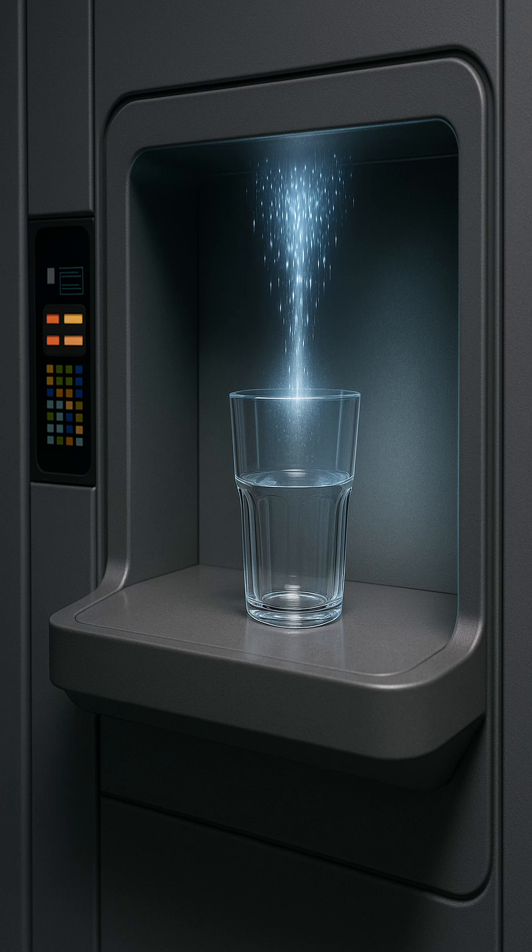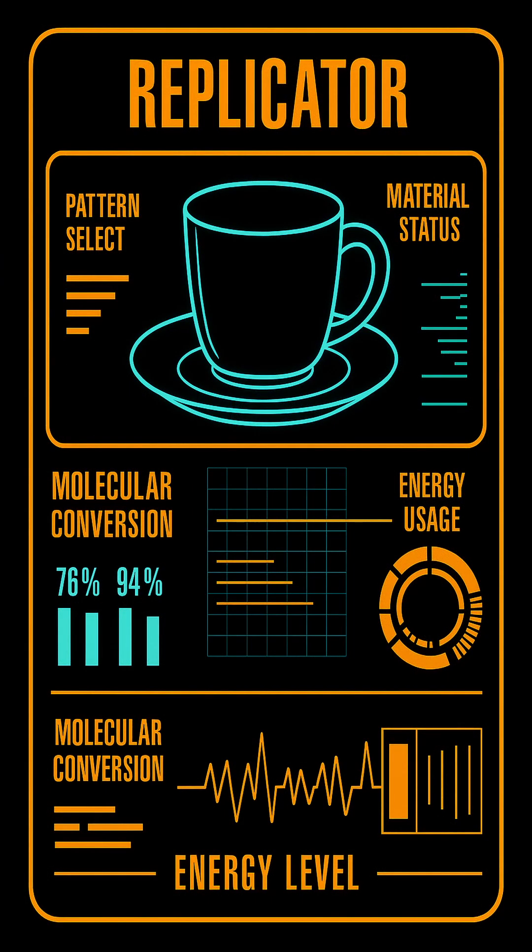A replicator uses a pattern buffer to dematerialize raw base matter, typically held in raw molecular storage bins. It then uses transporter-style technology to reassemble that matter into the desired object by referencing an extensive pattern matrix. This allows the device to build anything from a cup of coffee to an isolinear circuit.